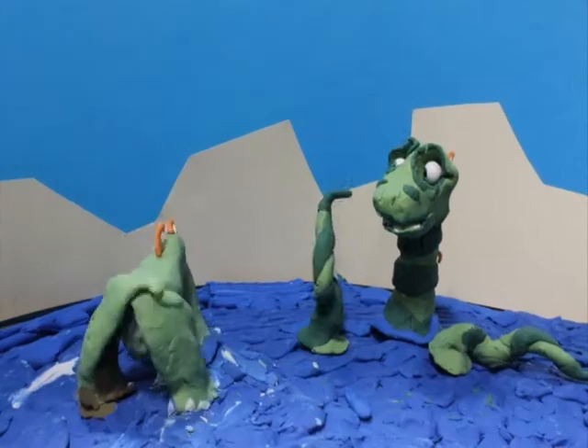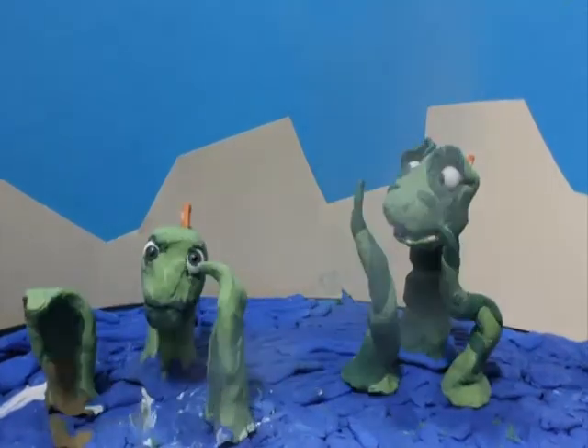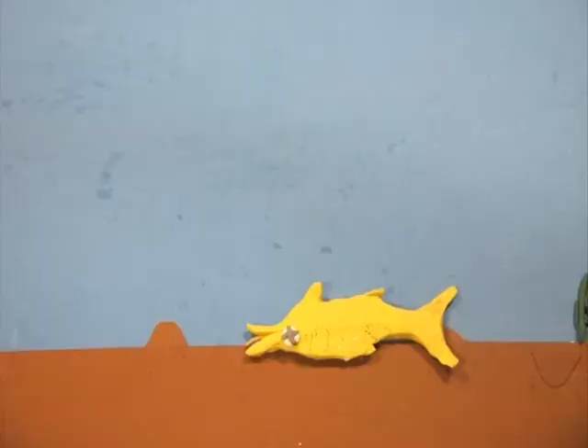Don't worry, he'll be alright — in a few million years. The best fossils are those that have avoided scavenging by other creatures.